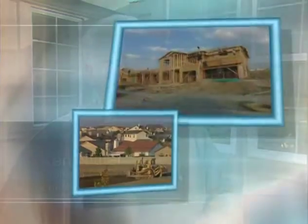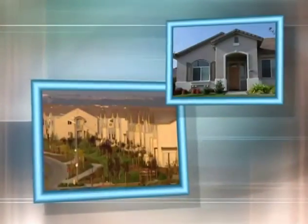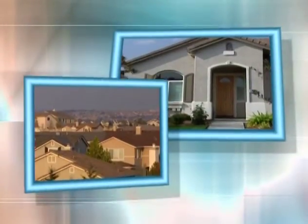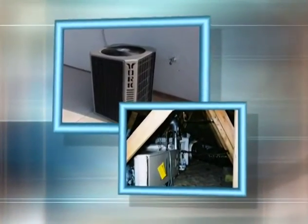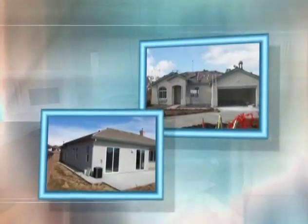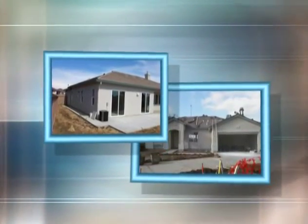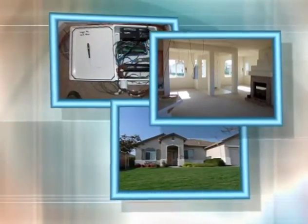Roseville, California was chosen for several reasons. First, California is a very large construction market with lots of building going on, so demonstrating that these products work in a California-type environment was a good idea. Second, Roseville has a unique climate with about equal amounts of heating and cooling. The technical supervisor's job was to ensure the houses were built correctly and instrumented properly to understand and verify what was being measured.